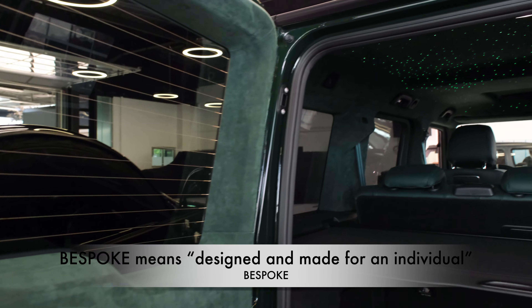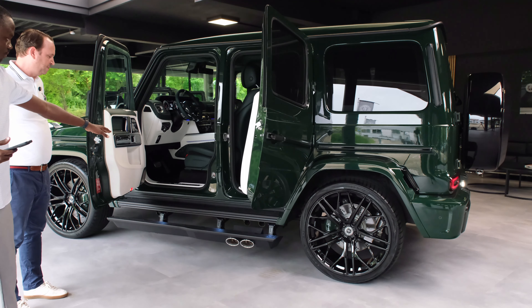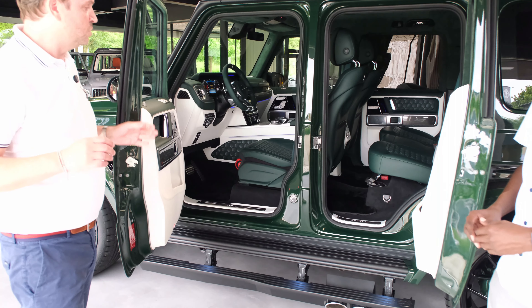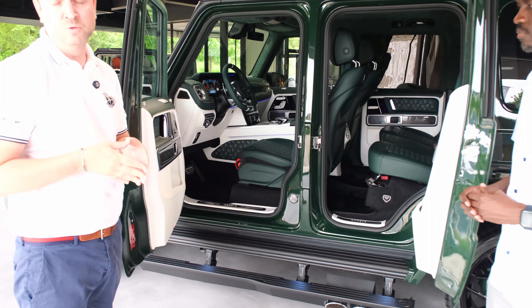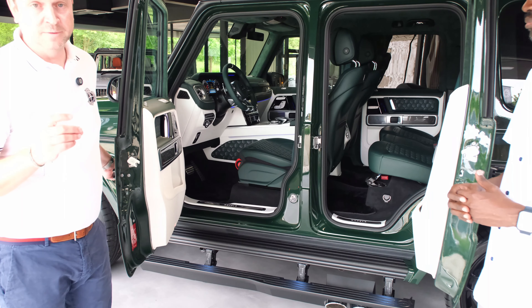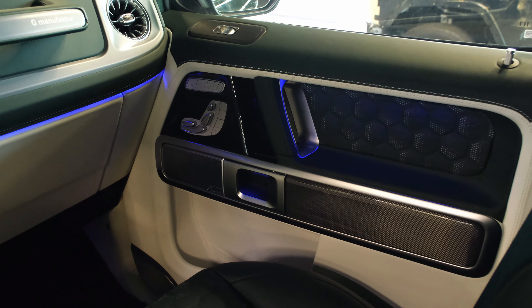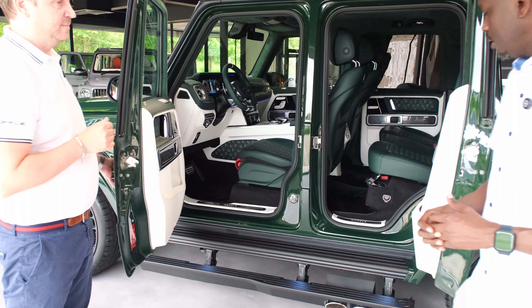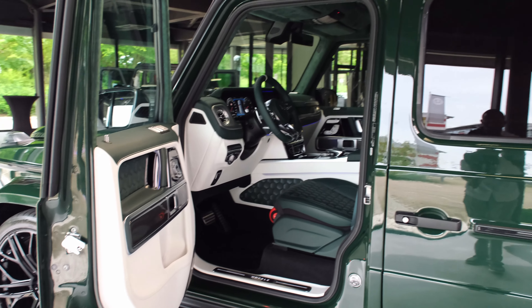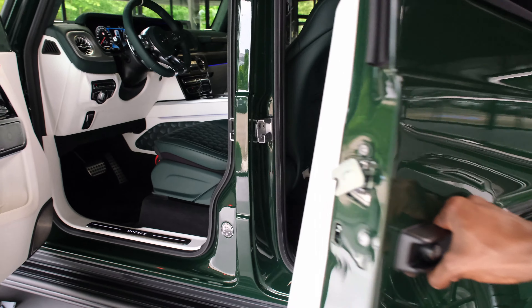We changed the interior completely — it's a fully bespoke Hoffler interior. We have Hoffler branding on the door seals throughout. You can see our two-tone leather in porcelain and green — that's exclusive Nappa leather in porcelain and green with special three-dimensional stitching. We also finished the complete seat sides and the back of the seats in Nappa leather green. The door seals also carry the Hoffler brand.